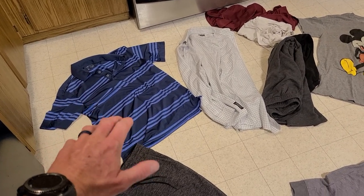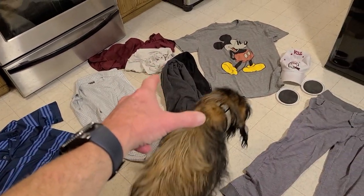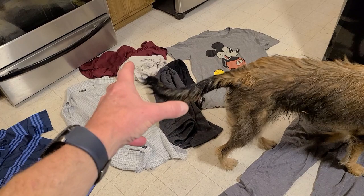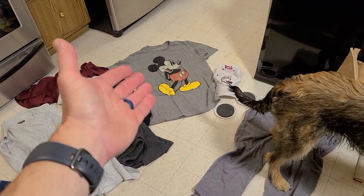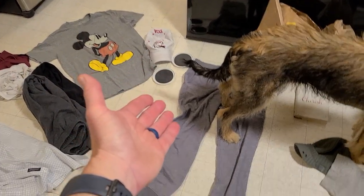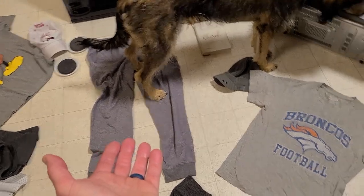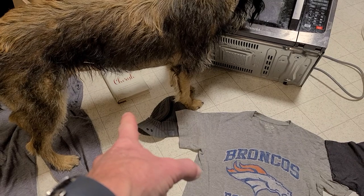Beautiful dry-fit Adidas golf shirt, absolutely stunning - definitely keeping that. A very nice dress shirt, a couple scrap shirts we'll wash up and use for the punching bag. Some sweats I'm going to donate to a family, a Mickey Mouse shirt in size medium - love it, keeping that. A TCA football hat, some furniture sliders, a nice pair of sweats, a beanie, and a couple of nice books underneath.